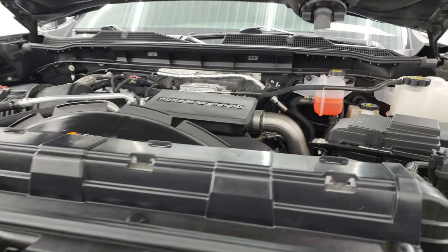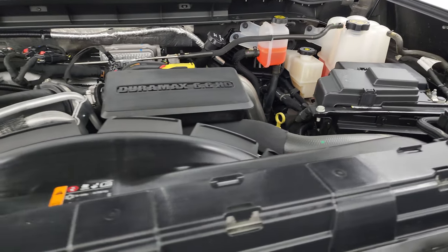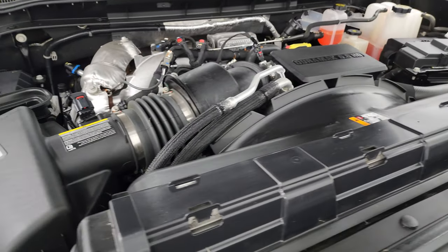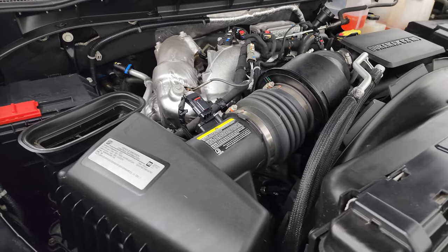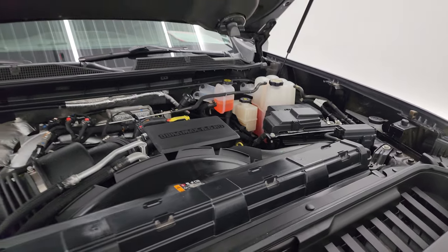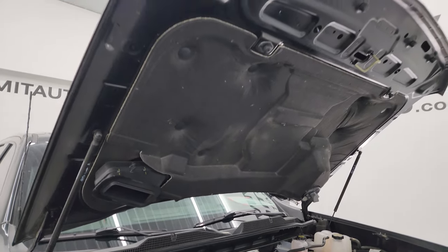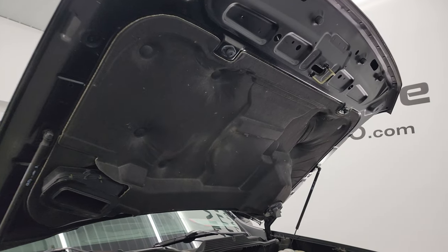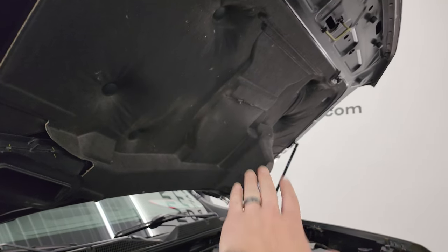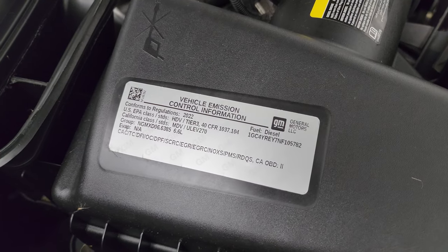Under the hood, we have the 6.6 liter Duramax diesel engine — this is the L5P engine, 445 horsepower. The engine bay is very clean and runs very smooth. Once again, this truck has been fully safetied and inspected by our service shop with a fresh oil and filter change and all fluids checked and topped off. Cold air comes in the front and goes down this tube into the air intake. And there is the emissions sticker.